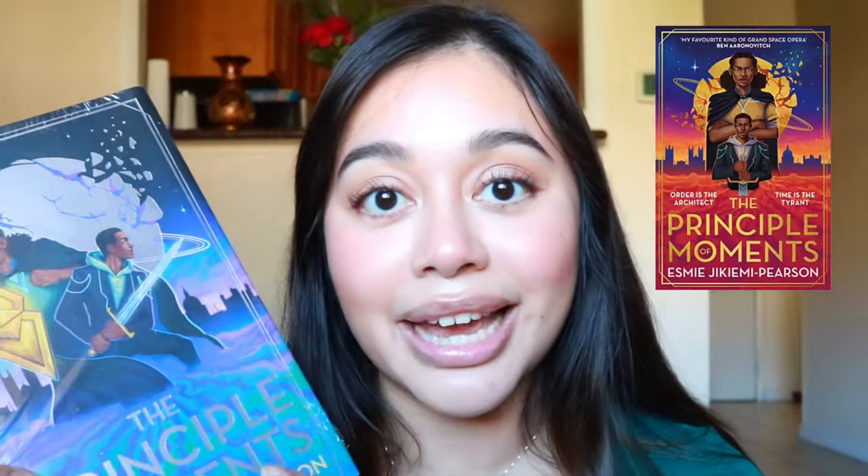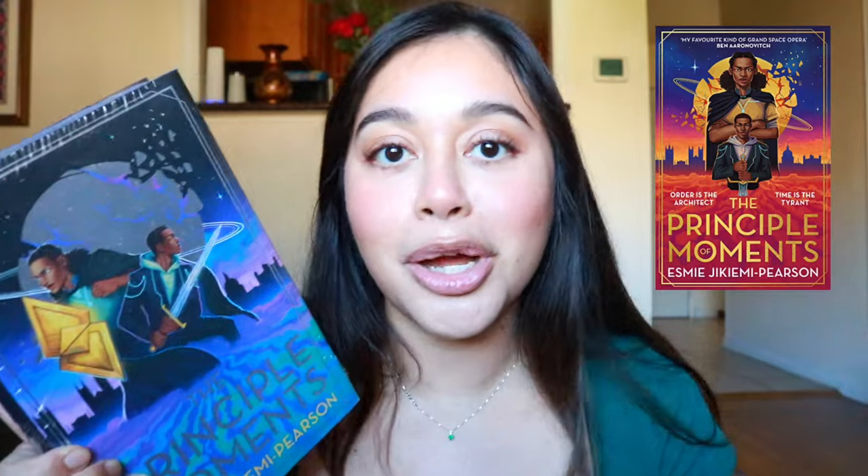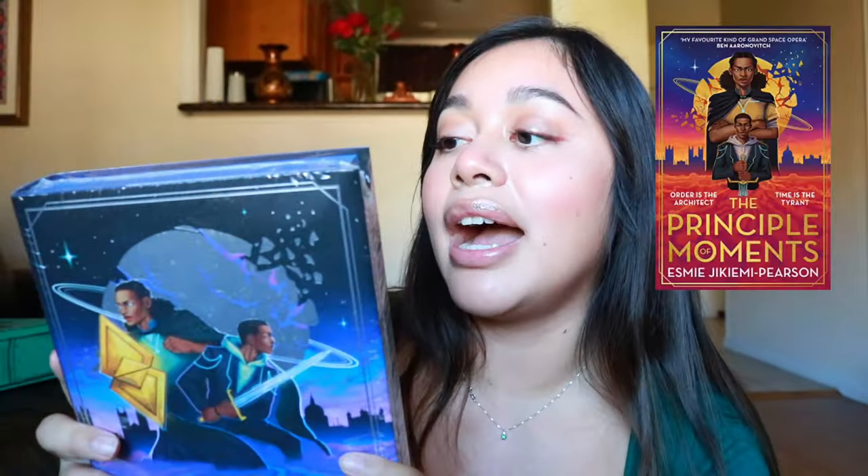The first book is The Principle of Moments — I heard about this coming up and was so excited. It's sci-fi and fantasy, but it's not just set in Europe like a lot of other fantasy books. It's my favorite kind of grand space opera where anything can happen. I saw the artist's work before and it looked stunning. I love trying books set in different places in the world, not just always London or Scotland or France. Look at this chunky book — she is heavy!